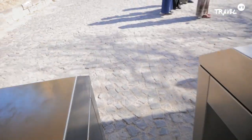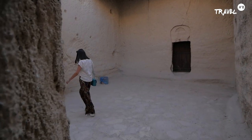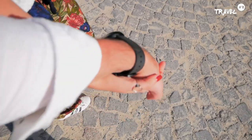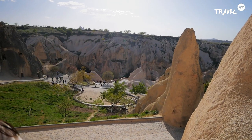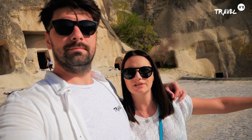În sfârșit am ajuns în Goreme! Toată ziua ne-am dorit să ajungem cât mai repede aici. Explorăm acest oraș — o capodoperă, un muzeu în aer liber. Zona Goreme a intrat în patrimoniul UNESCO în 1985. Este vedeta Cappadociei și nu ai cum să ajungi în Cappadocia fără să vizitezi Goreme și Dark Church, care este acolo în spatele nostru.